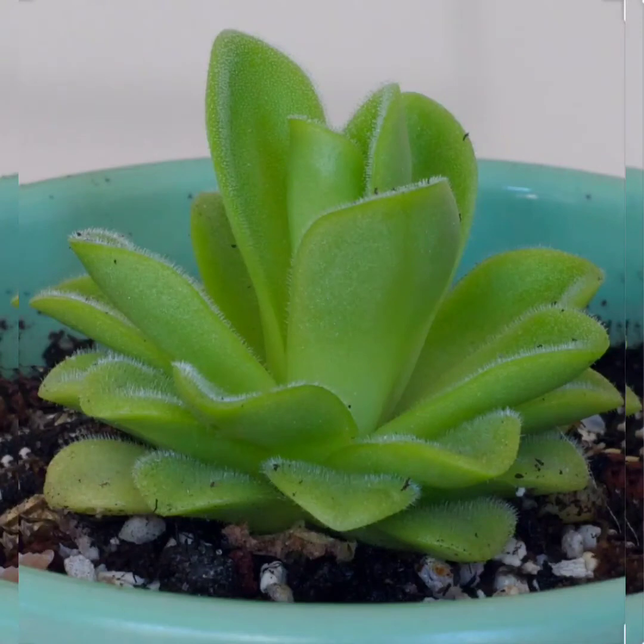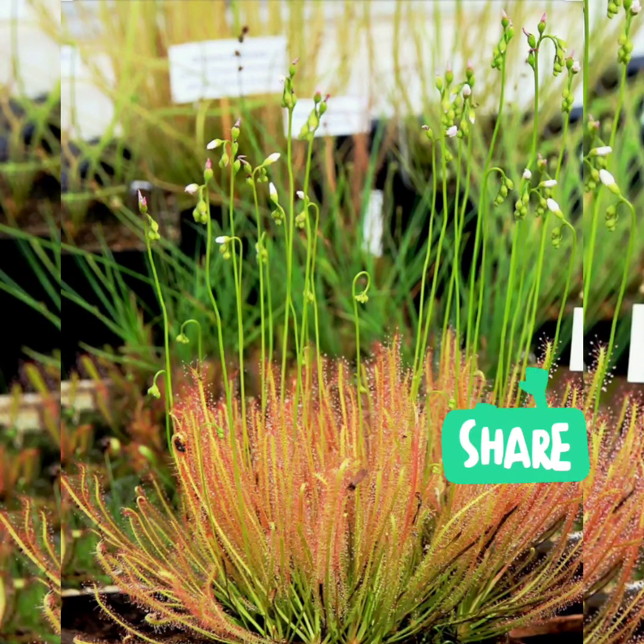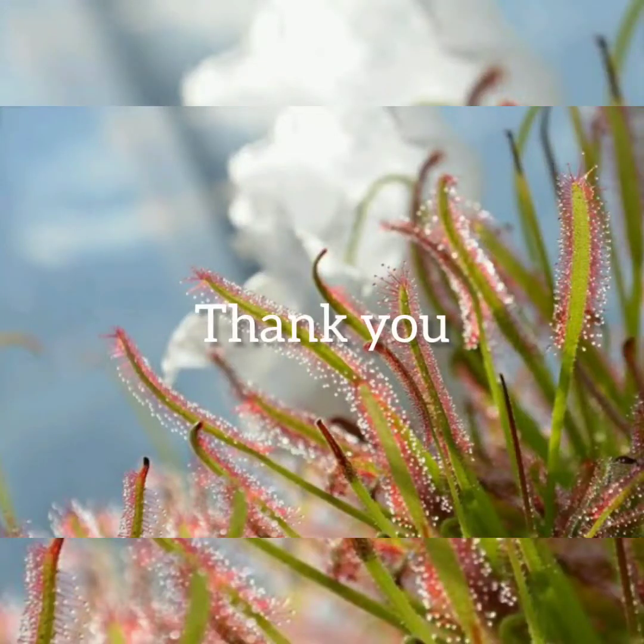That's all for today's information on carnivorous plants. I hope it was interesting! If you liked it, hit the like button and share with your friends. If you haven't subscribed to my channel, please do subscribe for more interesting videos. See you again soon — thank you!